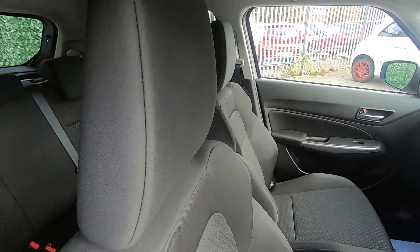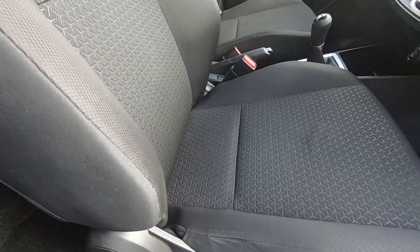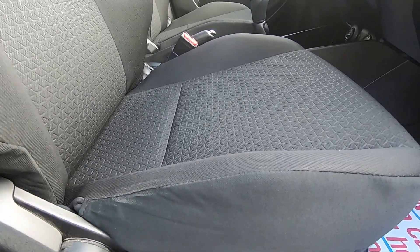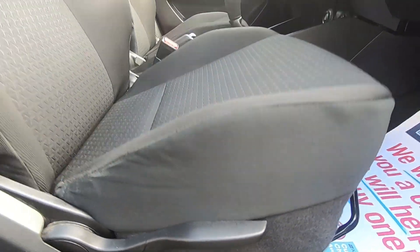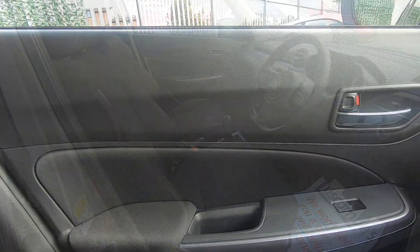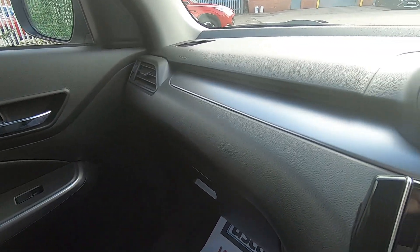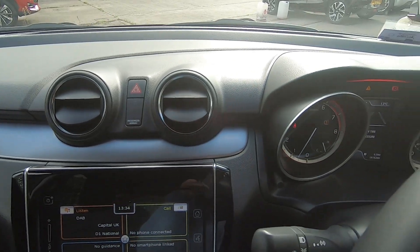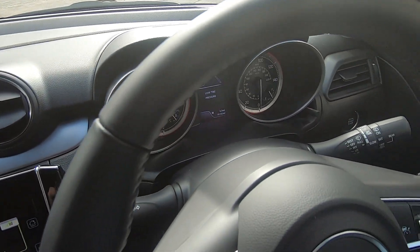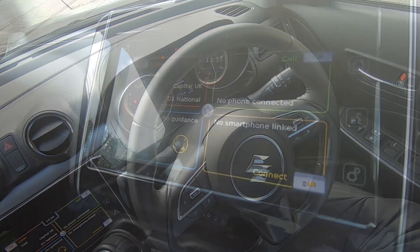You do get the black cloth seats with a nice wide bolster for a comfortable driving position, plus they are adjustable as well. Just taking a look across the dash here — it has a really nice trim, and I must say this car is a testament to its previous owner because it's in such good condition.